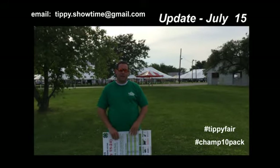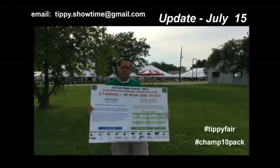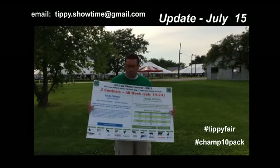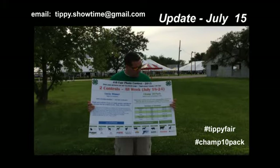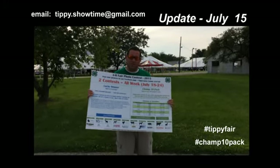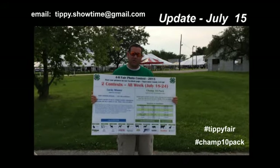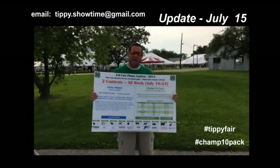I'm here to tell you today about the contest that we're running on the fair board and on the fair Facebook. We're going to have about 25 of these signs sitting all over the fairgrounds. It explains the two contests. The blue is for everybody who comes to the fair. The green is for kids showing in certain divisions. We've got 10 different divisions. Look for these signs — they'll explain a lot of it. If you have any questions, tippy.showtime at gmail.com is the address.